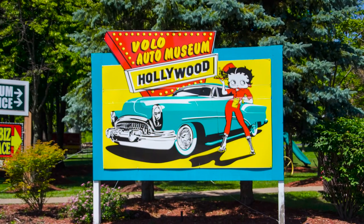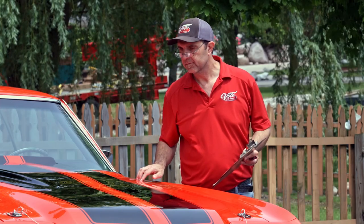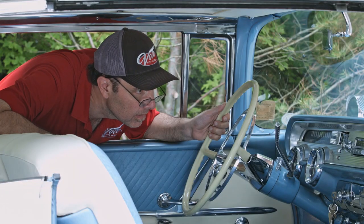Hi, my name is Jay Grams. My family has owned the Volo Auto Museum since 1960. We have a few hundred of the most exciting collector cars and they're all for sale in one location. I personally have handpicked them from around the country. Welcome to My Sale Shop.